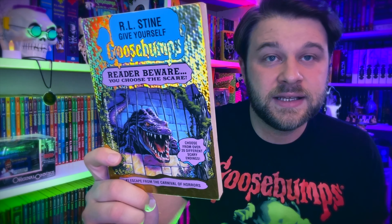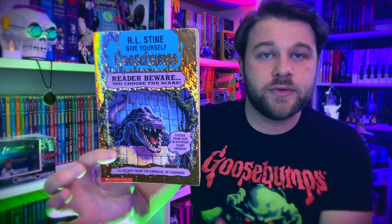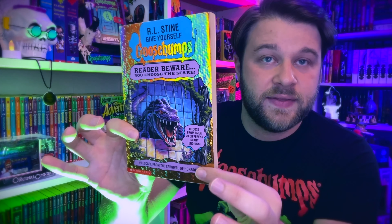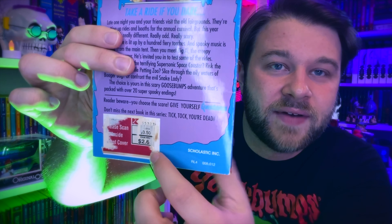First off, we've got Give Yourself Goosebumps book number one: Escape from the Carnival of Horrors. They started off with this holographic design, which I love — as a kid I was totally hypnotized by these covers. This is the first edition, first printing. I recently upgraded my childhood copy to this one because my childhood copy was a little bit rough. I still need to get this Kmart sticker off — those are so hard to remove.